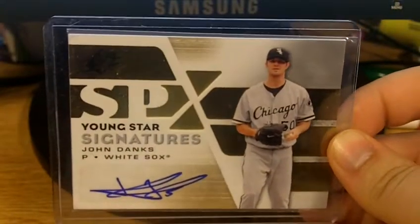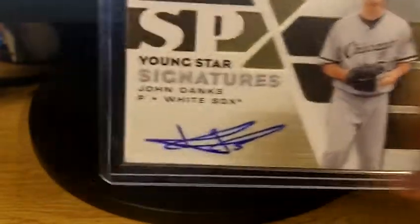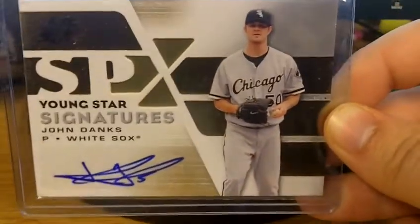First got John Dank's SPX Autograph. He's like 0-6 here but has really pitched well in pretty much every start except for his most recent one. He's a beast if you didn't already know.